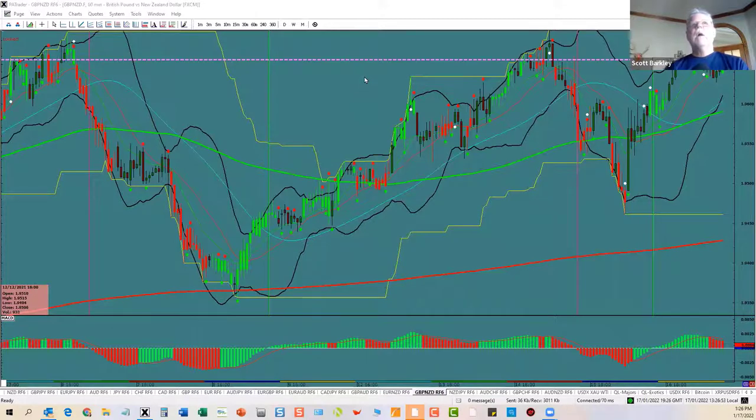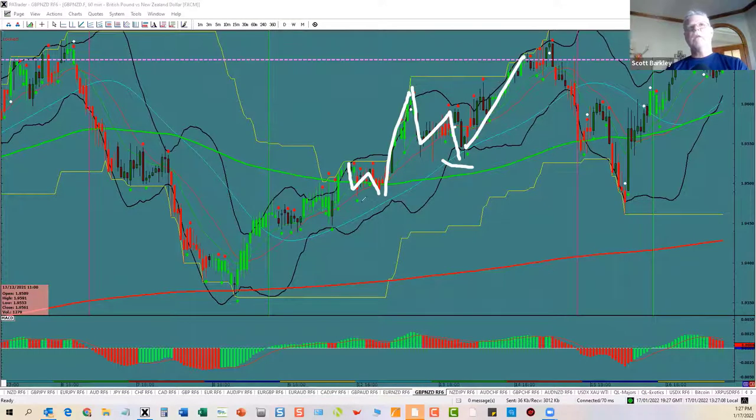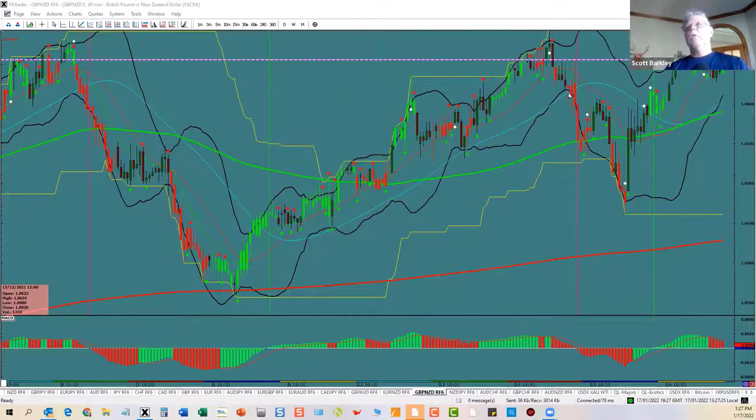One more thing I'll show you here: notice that even in these little waves, they did an A, B, C — they did an A, B, C — right there, which set up this move and set up this move. Pullback is your friend. But the pullback's not your friend if you bought at the top — now you've got to live through that or get stopped out. So knowing where you are, counting waves, even though they're fractal, will help your trading.